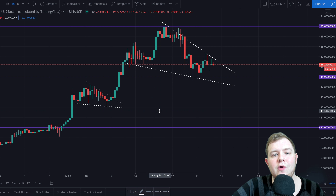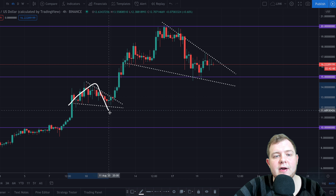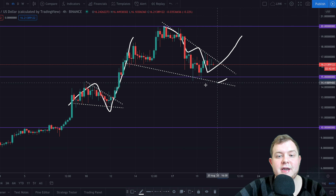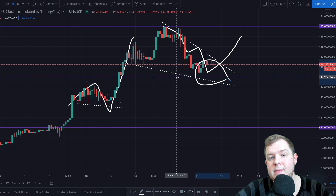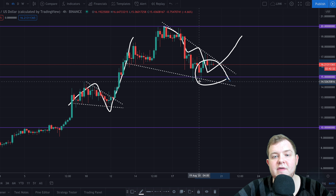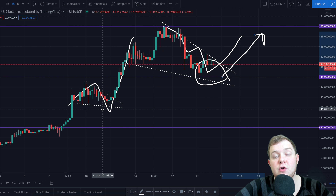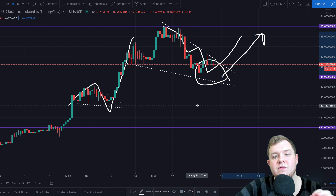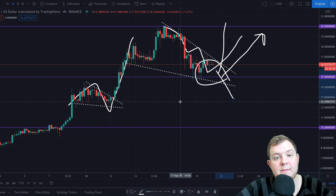On the four-hour chart, we can see two very clear wedge formations here which did in fact lead to a breakout, and coming down now could in fact lead to another breakout. One reason I think this is likely is because of this support level at $15. We've come down and tested it two to three times and have in fact bounced from it. If we test it again, this could be the catalyst we need to go back up and test the $20 level. Just be careful — Chainlink is very volatile and susceptible to major moves in either direction, so keep that in mind before trading it.